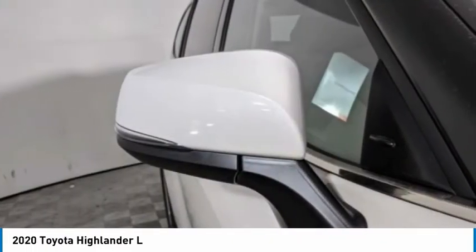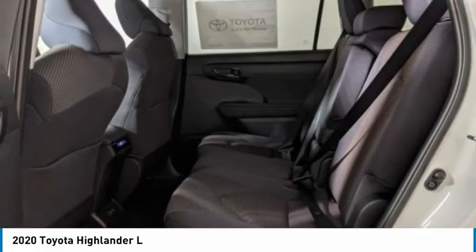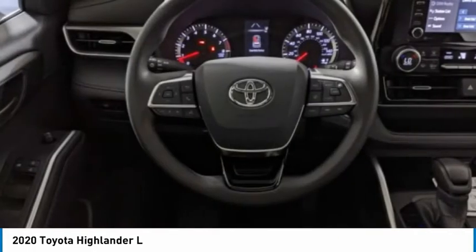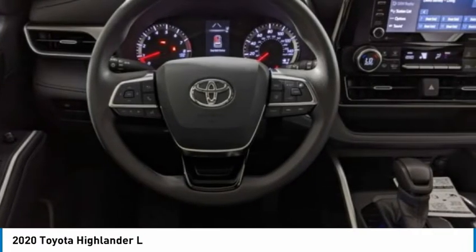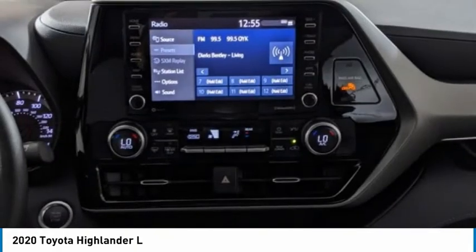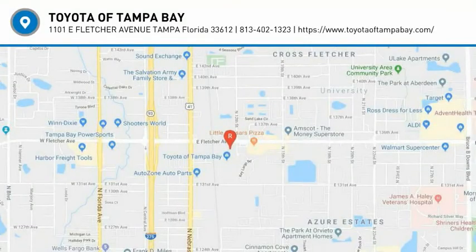This vehicle offers reliability and good looks at a great price. So come in and take a test drive today. The Highlander.